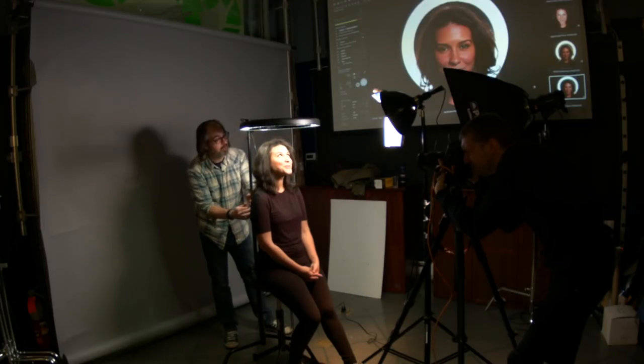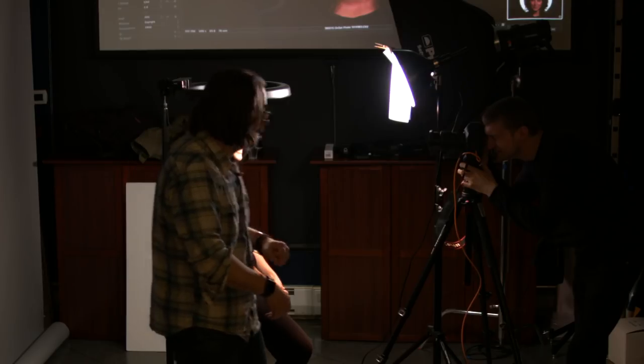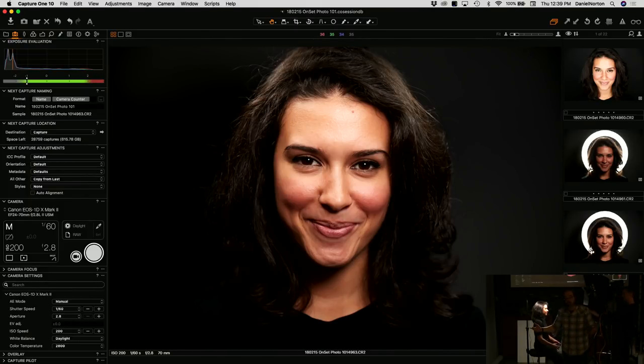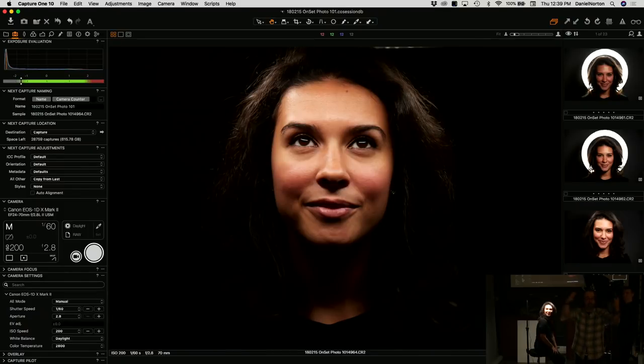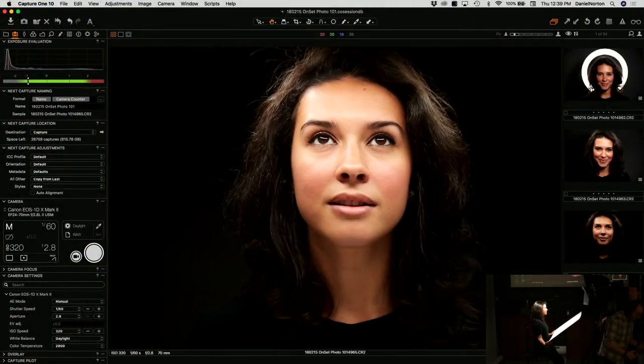We can also utilize the reflector card while the ring is above. She's getting pretty even light on her face. Just chin up a little bit and look at the camera. The point is: you bought a ring light — what does everybody do when they buy a ring? They stick it in front and that's it. But it's a light you can use any way you want. Put it in different positions — that's really the idea.